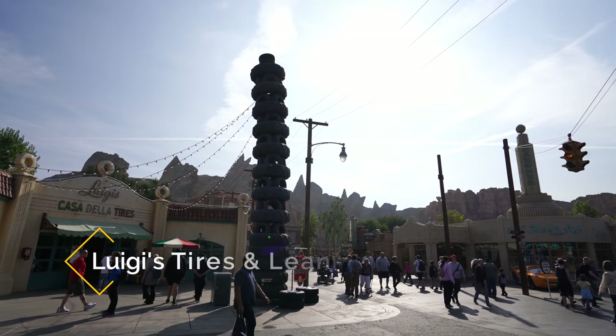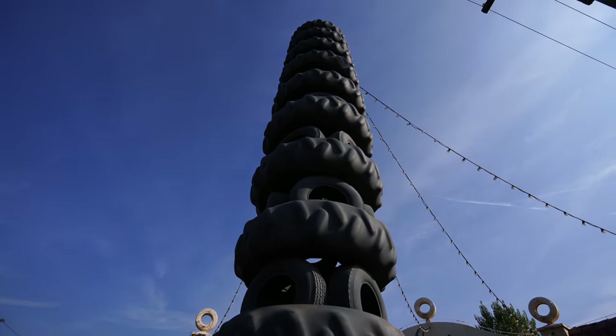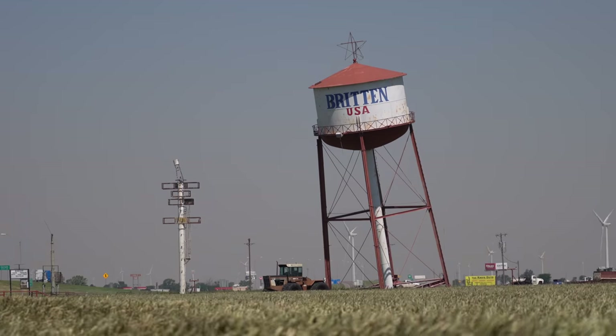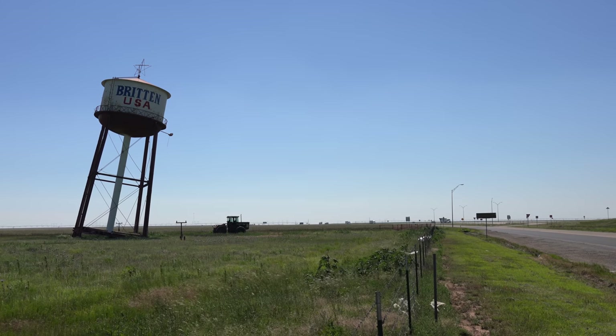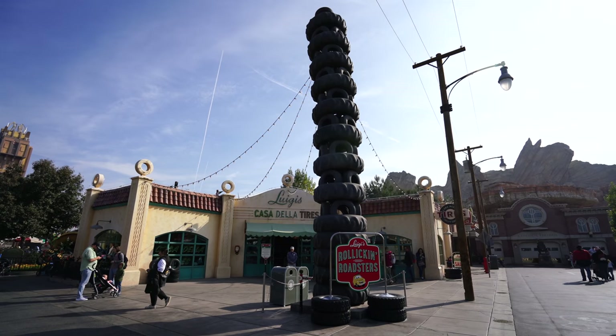Outside of Luigi's Flying Tires, there's a tire tower that's leaning slightly. I don't know if that's intentional or not, but to me the leaning tower outside of the shop seemed like it could have been inspired by the leaning tower in Texas. That's a pretty iconic spot in Texas, so I wouldn't be surprised if they integrated it into the design. But again, it could just be a leaning tower of tires.